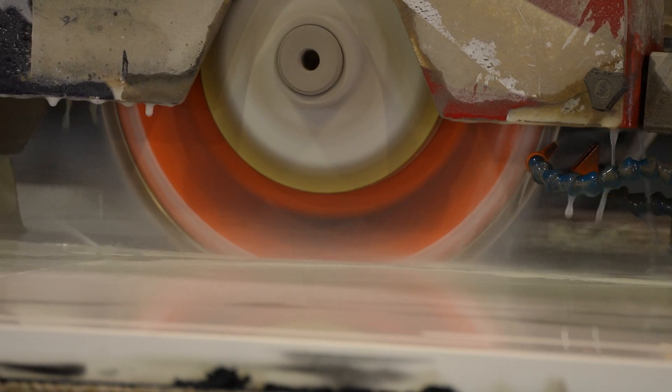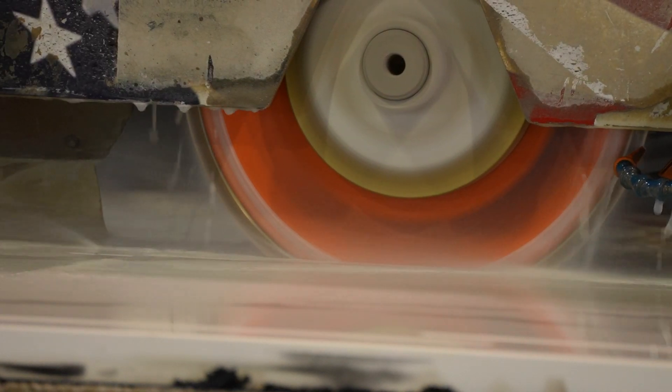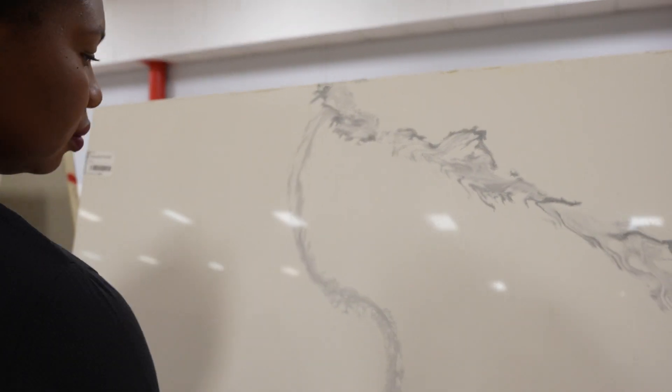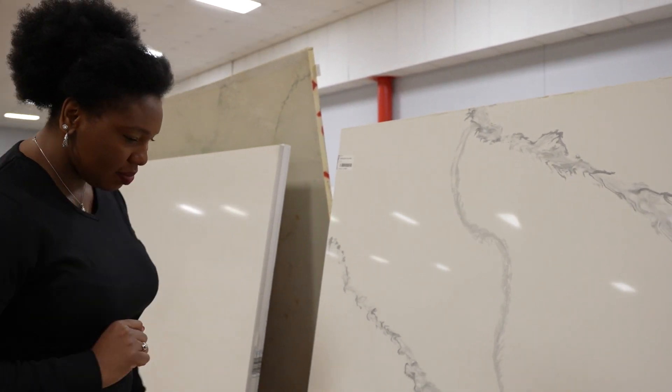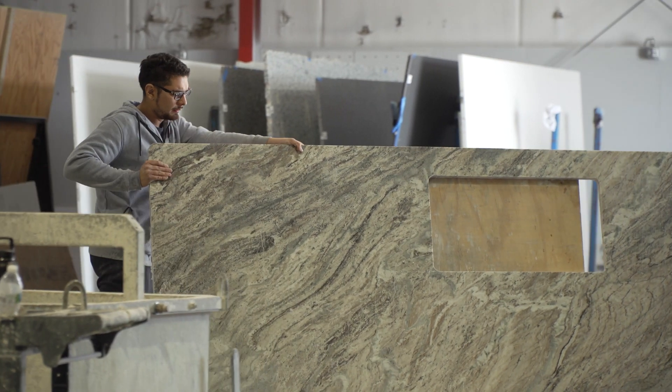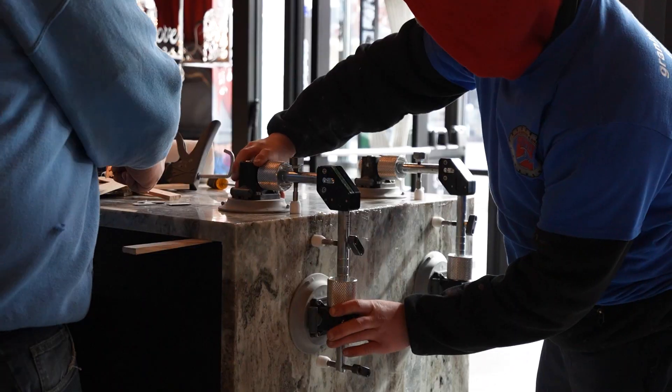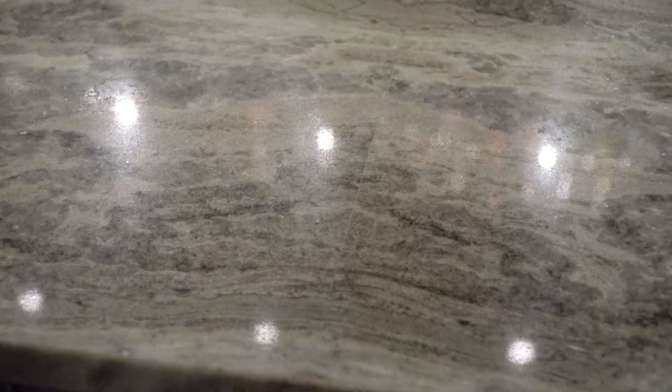With quartz, you get more of your consistent flows and patterns and colors. From a design standpoint, the veins lining up and the flows and the patterns all coming together — it is durable. I could take a piece of this and drop it and it won't break, whereas with granite, it has natural fissures that run through it. If I drop a piece, it could be shattered into pieces. There are different grades of the material, so it's a little more delicate to handle.